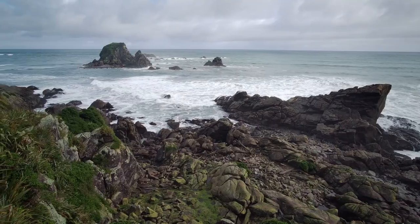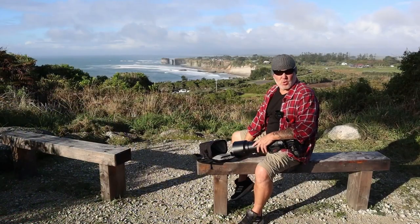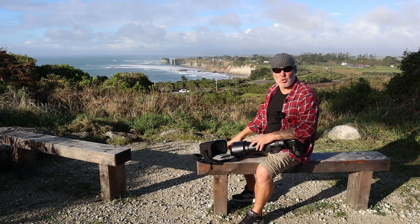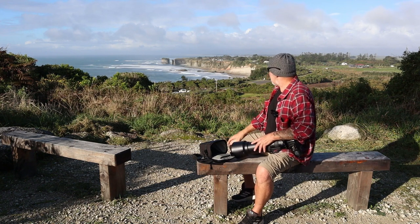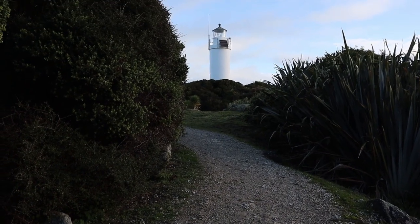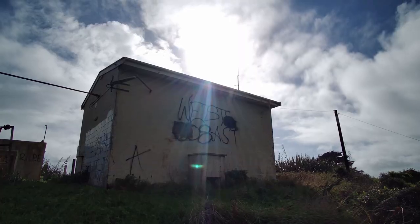A little bit of cloud coming in and out. Out on the horizon there is something known as Gibson's Beach, and the stack out there is known as the Giant's Tooth. You can't actually get down there because it's coming up to high tide and the beach blocks off — it's just too dangerous. So this is a great little vantage point for it actually.